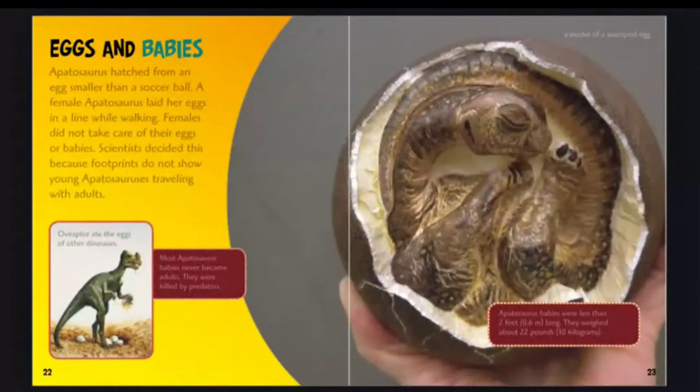Eggs and babies. Apatosaurus hatched from an egg smaller than a soccer ball. A female Apatosaurus laid her eggs in a line while walking. Females did not take care of their eggs or babies — scientists concluded this because footprints do not show young Apatosauruses traveling with adults.